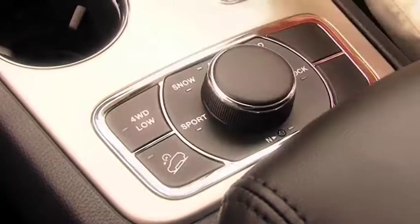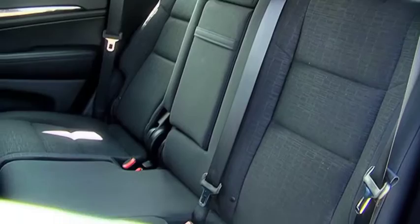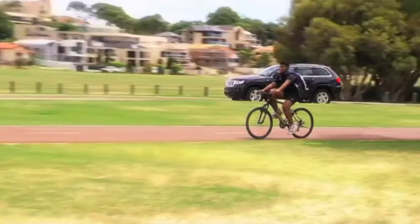Controls are well-positioned and logical, while the colour screen even lets you display your own photos. The multi-function steering wheel feels good, the seats are comfortable and the rear bench split folds to create more space for the modest load area, which comes with a luggage cover. There's also a handy split tailgate.